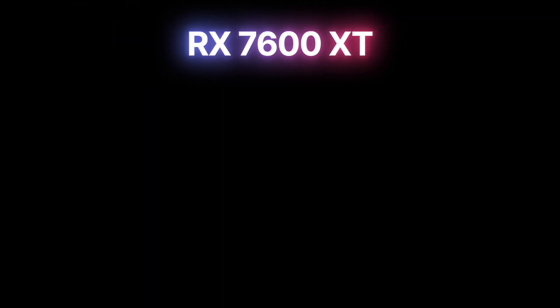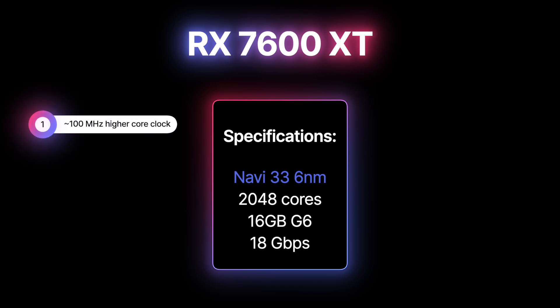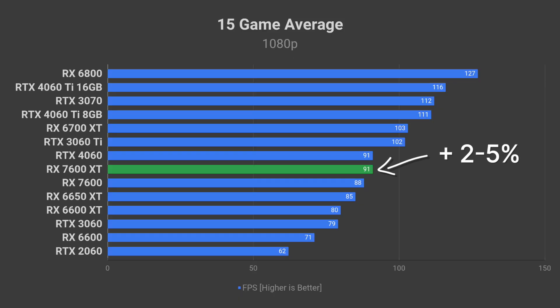Let's start with the specifications. The RX 7600 XT features the same 6nm Navi 33 GPU chip and 18 gigabit per second memory found in the RX 7600. However, the RX 7600 XT core clock will be about 100MHz higher, and most notably it will have 16GB of memory. So don't expect a big performance uplift over the RX 7600 — it'll be around 2-5% at best.